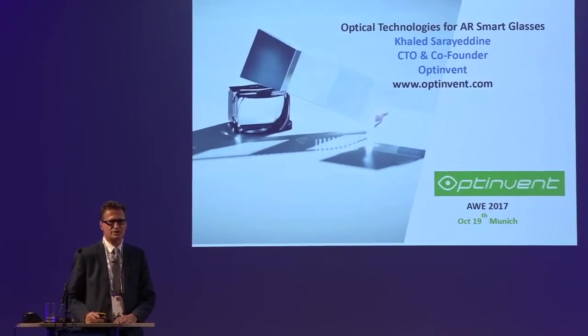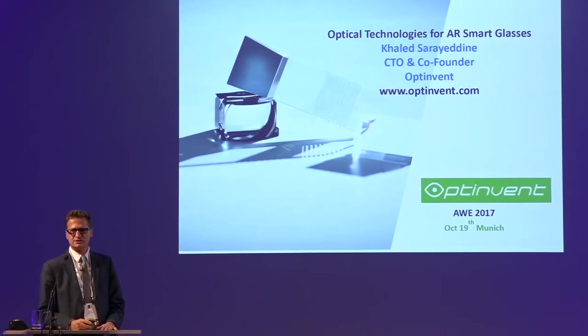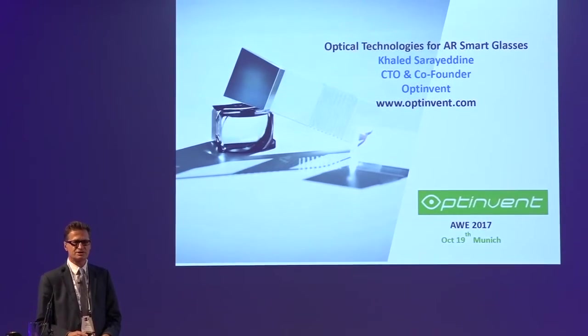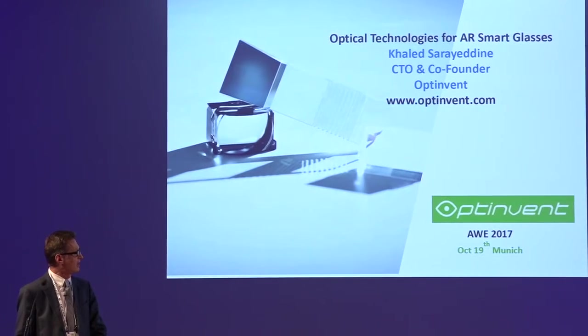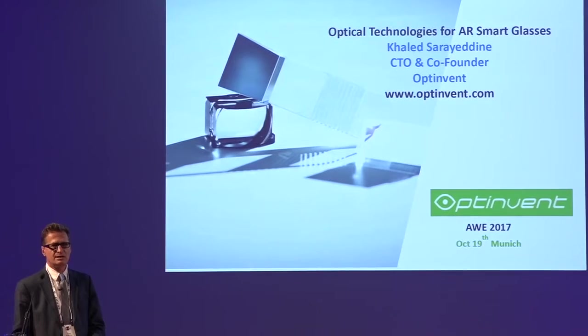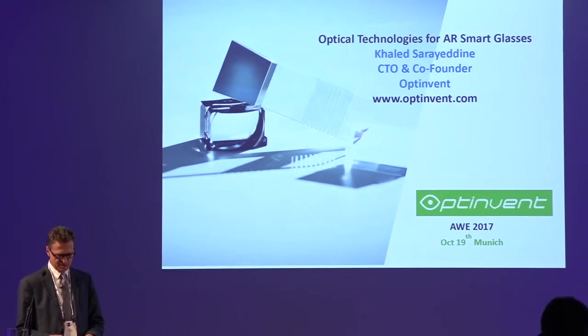My talk today is about the hardware, and more specifically about the display technology that is key for such devices. I will focus mainly on the optical technology, because optical technology is the basis for the display itself.